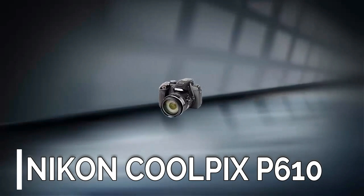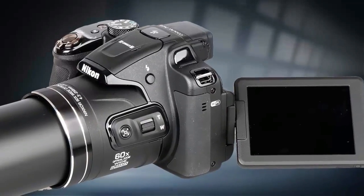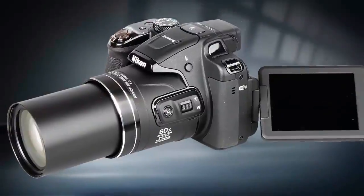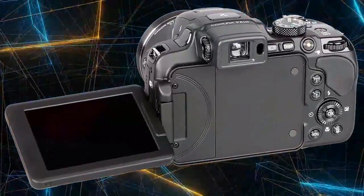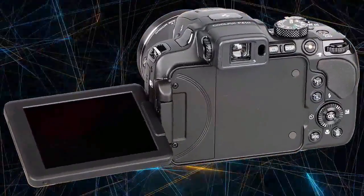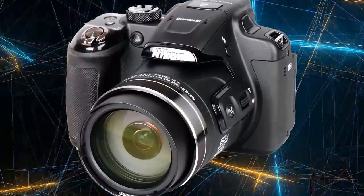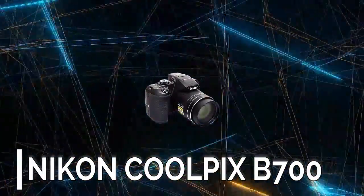Number 8: Nikon Coolpix P610. The Nikon Coolpix P610 features a 60x optical zoom lens, full HD video recording, a tilting vari-angle 3-inch screen, built-in Wi-Fi and GPS, manual controls, and a large rubber grip making it easy to hold the camera steady when using lots of optical zoom.